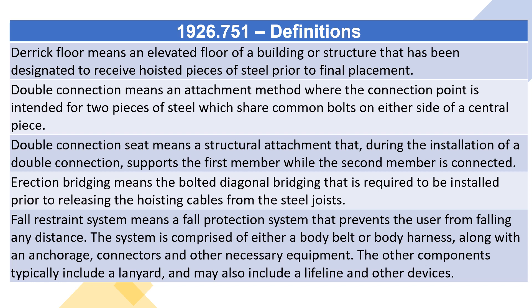Fall restraint system means a fall protection system that prevents the user from falling any distance. The system is comprised of either a body belt or body harness, along with an anchorage, connectors and other necessary equipment. The other components typically include a lanyard, and may also include a lifeline and other devices.